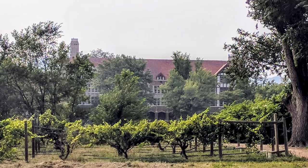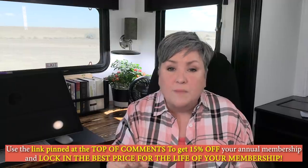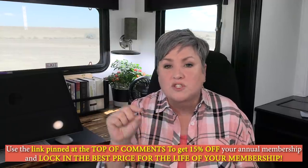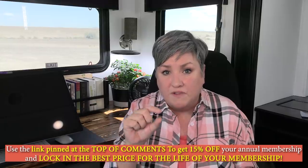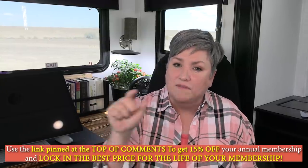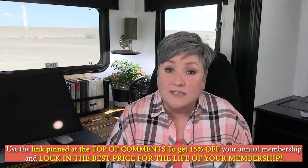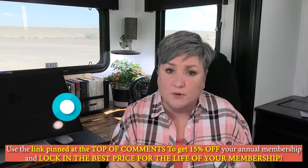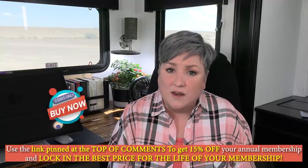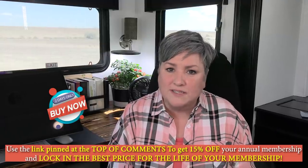$79 a year has been a screaming deal, but that price is going up to $99 on April 1st. In my opinion, still a screaming deal, but I wanted to tell you guys about it right now because if you lock in your membership with Harvest Hosts before April 1st, you can still get it for $79 and 15% off with the code below, and that price is going to be locked in for the life of your membership. If you've ever wanted a Harvest Hosts membership, don't wait. Get it now. Some of the best camping experiences I've had have been at a Harvest Hosts.